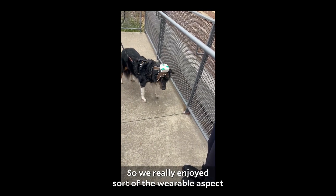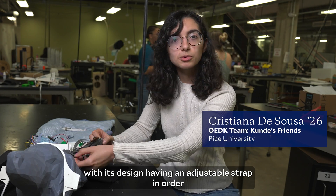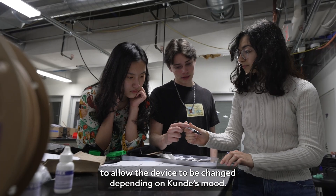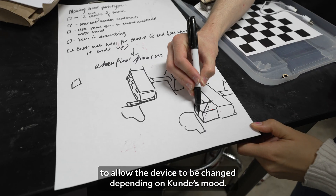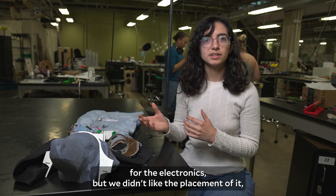We really enjoyed the wearable aspect and the comfortableness of the previous solution — its design having an adjustable strap to allow the device to be changed depending on Koundé's mood. We also liked the enclosures for the electronics, but we didn't like the placement of it.